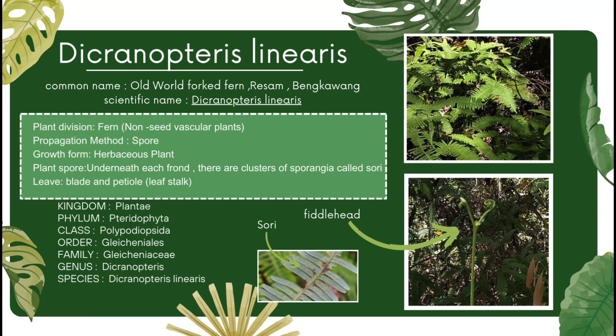Herbaceous plants have soft green stems and lack woody tissue. Herbaceous plants are usually low growing and seasonal. These plants are located underneath each frond. There are clusters of sporangia called Sori, as you can see in the picture. The leaf of fronds is generally composed of a few main parts: the blade and the petiole. They also have unrolling fronds called Fiddleheads, which mature from the base toward the tips.